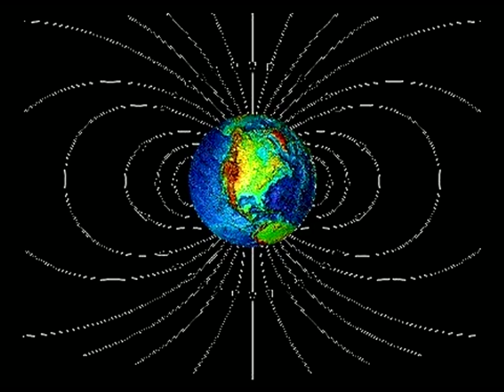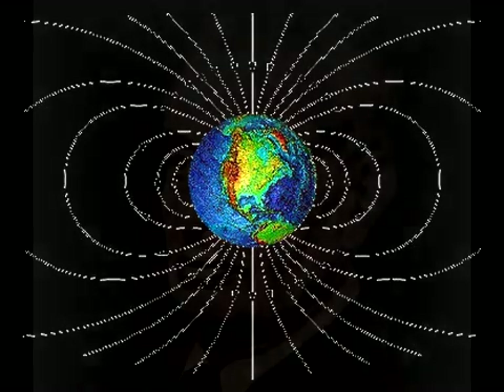The Earth acts as if it has a bar magnet at its center. But it can't. Inside Earth is too hot for permanent magnets. Moreover, interactions with matter of the Earth drain energy from the magnetic field. This means that some mechanism must exist near the center to produce the Earth's magnetic field, and an energy source must exist to continuously power it.